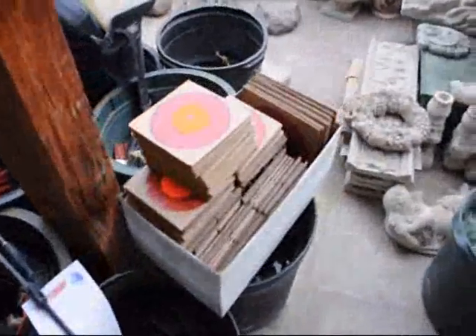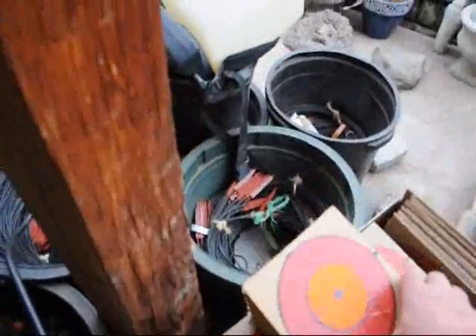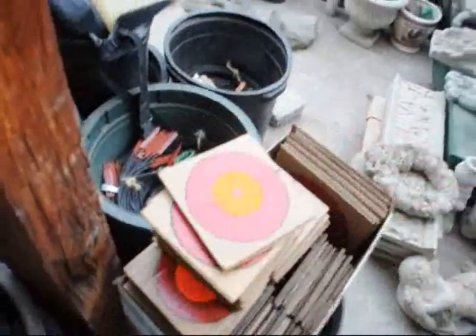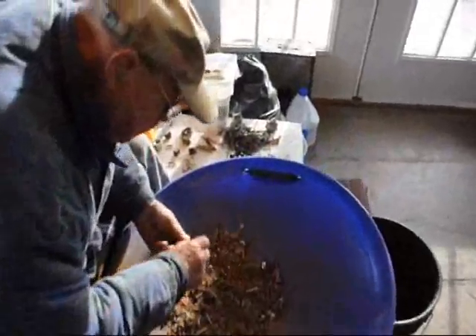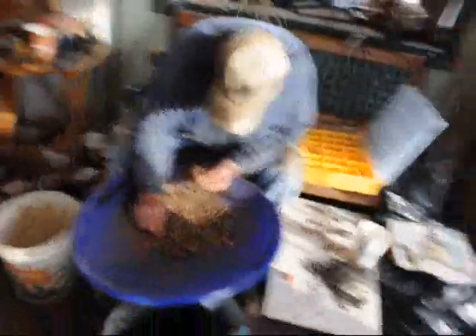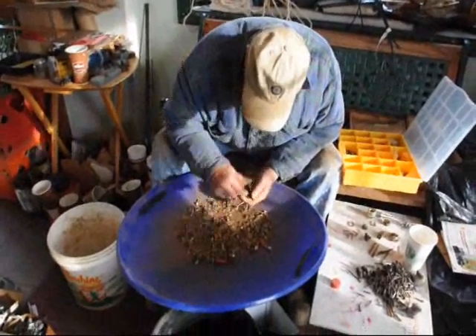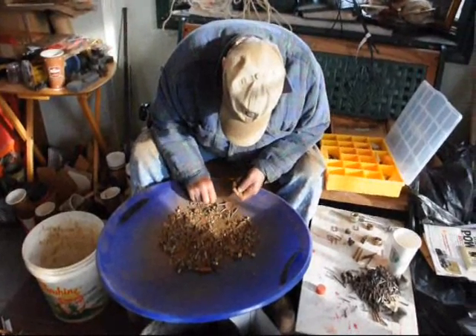He also makes targets — he makes a bunch of targets and paints them up quite nice. So if you want to stop in here at Highland Hill Farm, please bring him some nuts and bolts — he'll love it — or little plumbing fixtures. It keeps him busy, keeps him out of trouble.